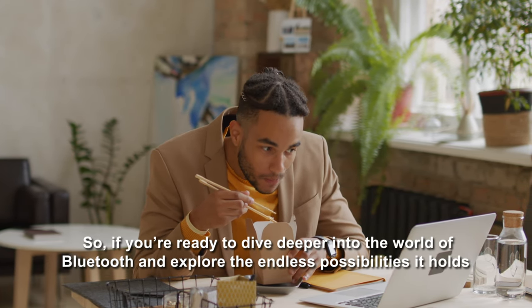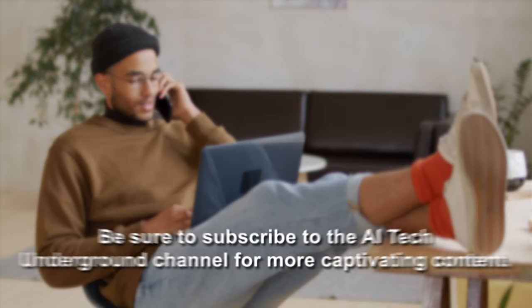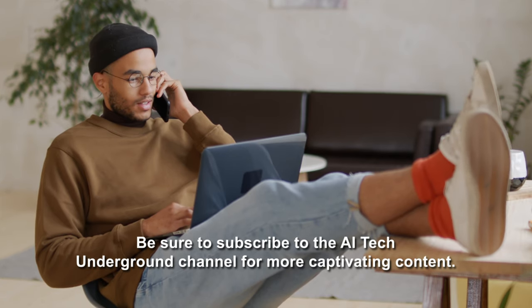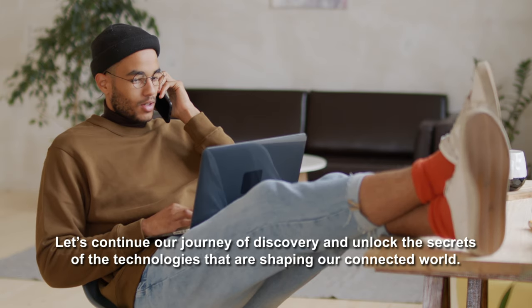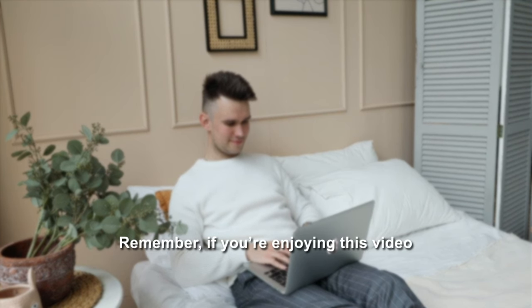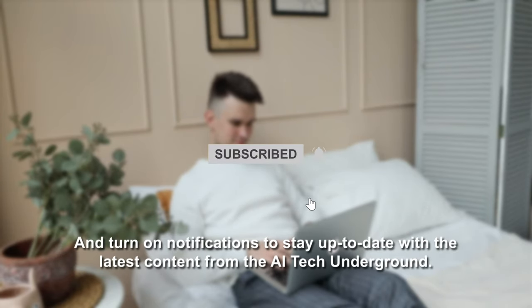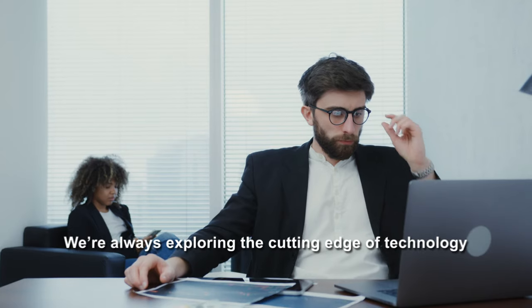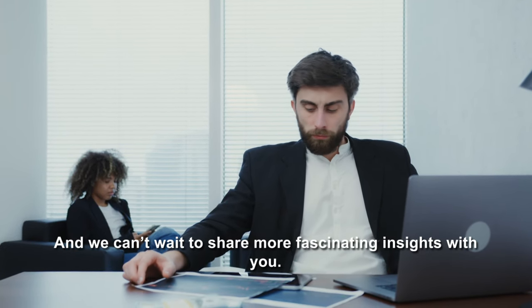So, if you're ready to dive deeper into the world of Bluetooth and explore the endless possibilities it holds, be sure to subscribe to the AI Tech Underground channel for more captivating content. Let's continue our journey of discovery and unlock the secrets of the technologies that are shaping our connected world. If you're enjoying this video, be sure to hit that subscribe button and turn on notifications to stay up to date with the latest content from AI Tech Underground. We're always exploring the cutting edge of technology and we can't wait to share more fascinating insights with you.